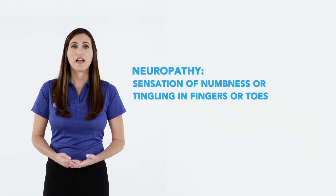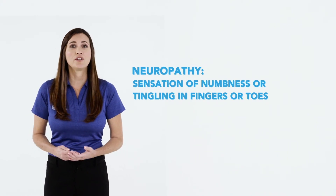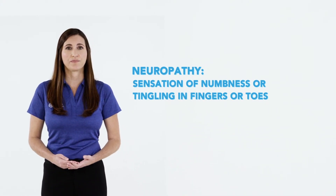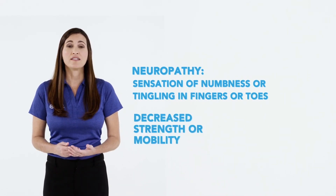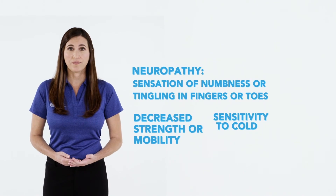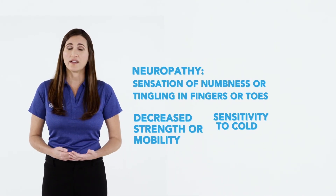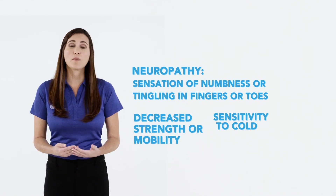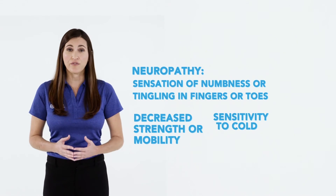Some of the medications that you are receiving may cause a condition called neuropathy. This is the sensation of numbness, tingling, or pain in your fingers or toes. Other types of changes can include decreased strength or mobility and sensitivity to cold. You may have difficulty with day-to-day activities such as walking, picking things up, or buttoning shirts. If you experience any of these, notify your doctor.